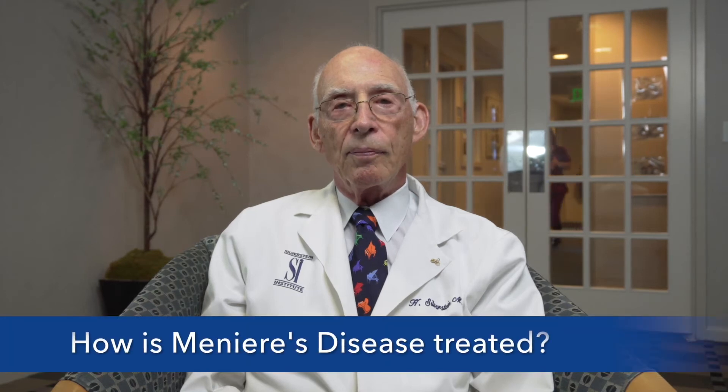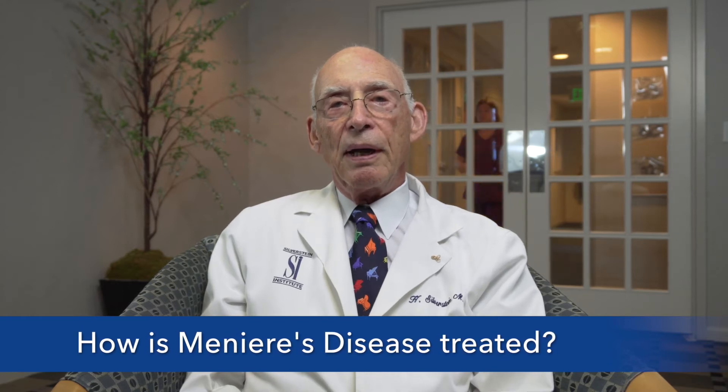So once you determine that I have Meniere's disease — say these tests come back positive — how is it treated? We'd like to do an allergy workup with skin tests, because 50% of patients with Meniere's disease have allergies they don't know about, and treating their allergies helps the dizziness and hearing loss. The first treatment is a low-salt diet with a diuretic — Diamox, or Acetazolamide — which helps reduce the pressure and fullness of the inner ear.